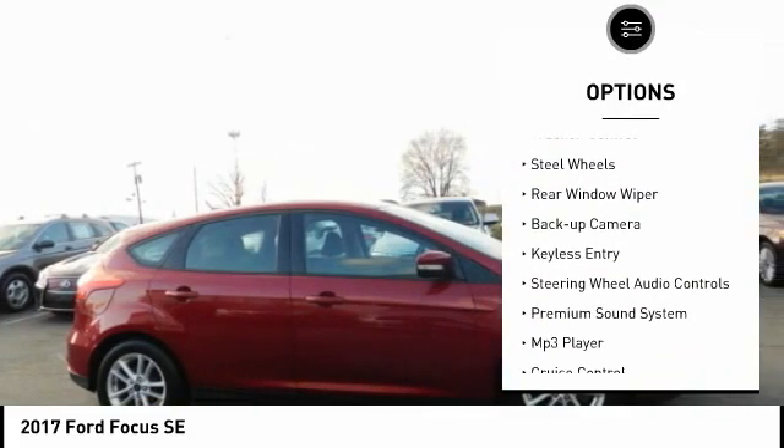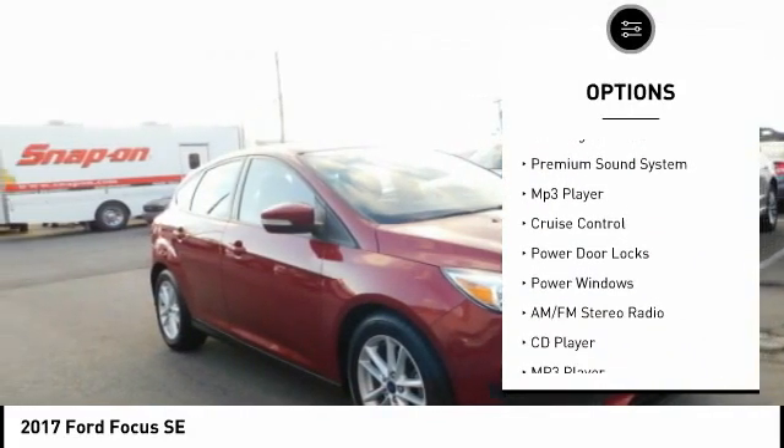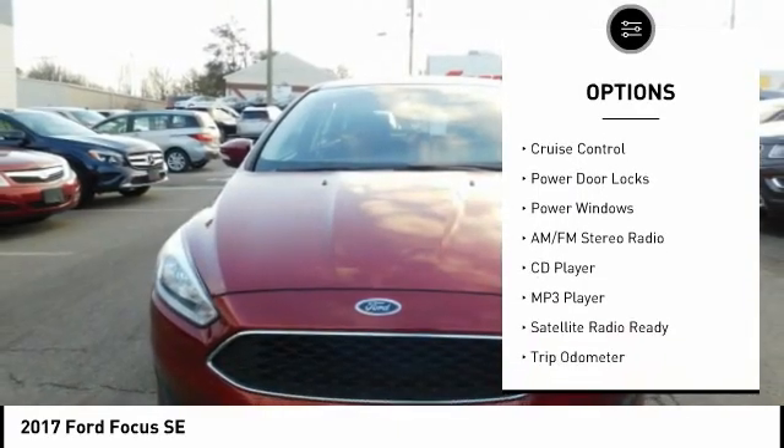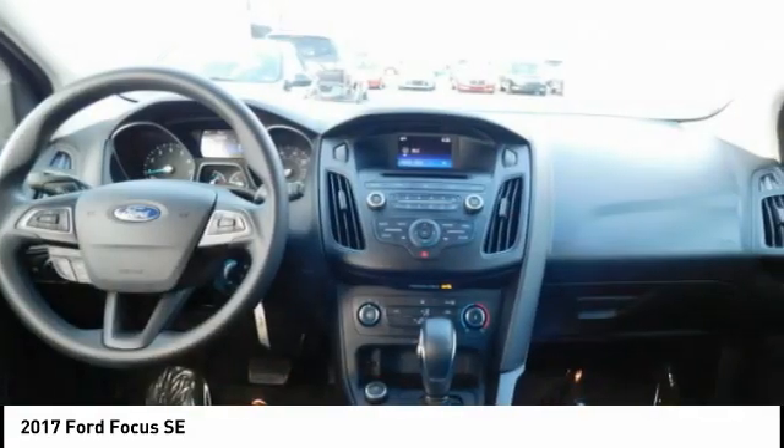Power mirrors, traction control, steel wheels, rear window wiper, back up camera, keyless entry, steering wheel audio controls, premium sound system, MP3 player, cruise control.